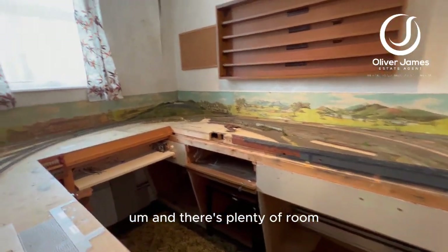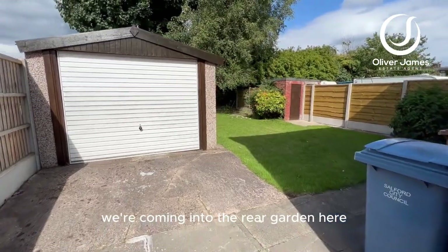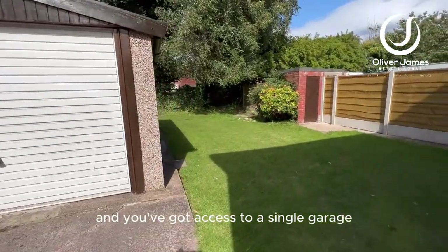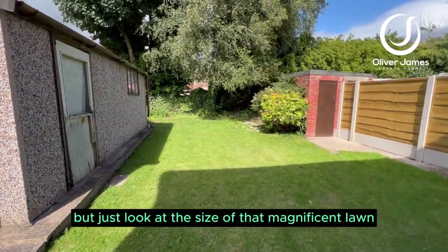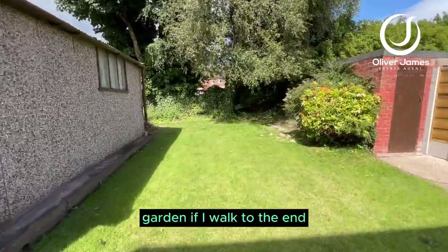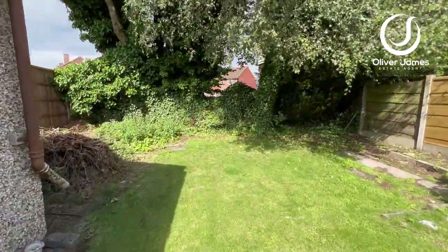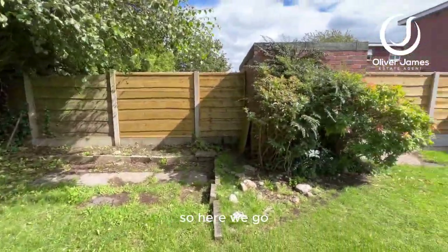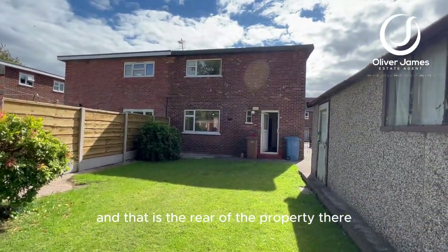There's plenty of room for additional storage as well. We're coming into the rear garden here and you've got access to a single garage, which is detached from the property. Just look at the size of that magnificent rear garden. If I walk to the end and turn around, it'll give you a better perspective of the size of the house from the rear as well. Plenty of space for all the family, and that is the rear of the property.